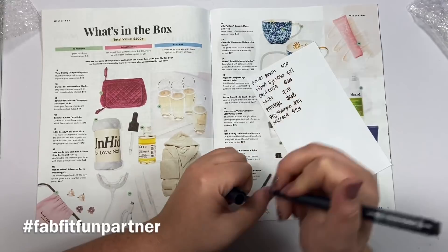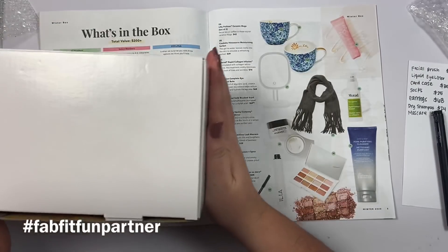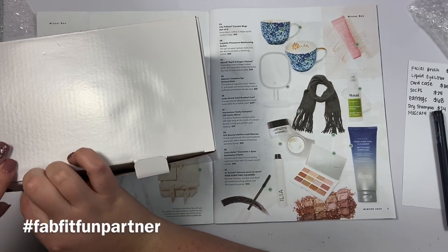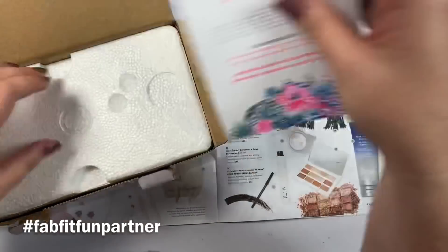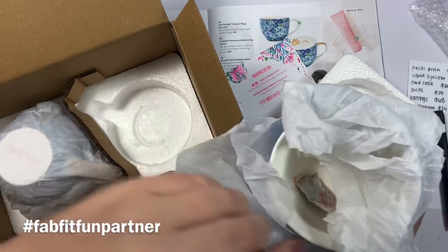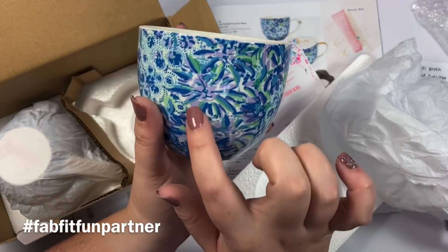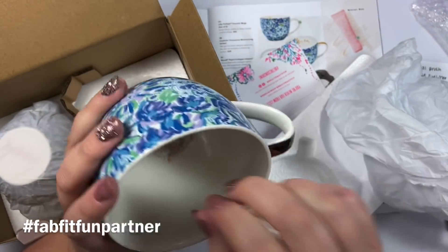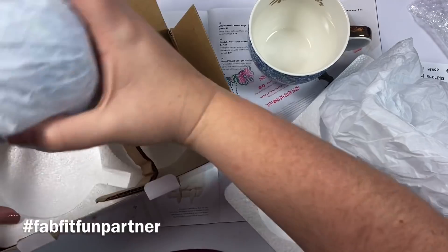The last item in my box is the Lilly Pulitzer ceramic mugs — and it's a set of two! They are valued at $42. Look how pretty they are — there's a lion design on one and gorgeous florals on the other. They have a rose gold edge and 'Lilly' printed on the inside. These are so cute and you get two of them!